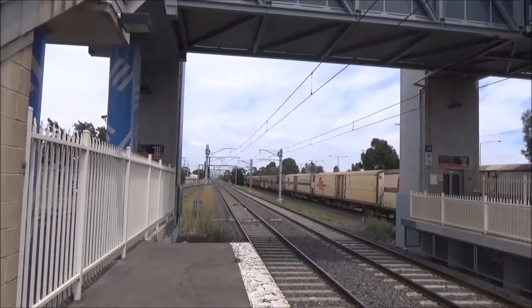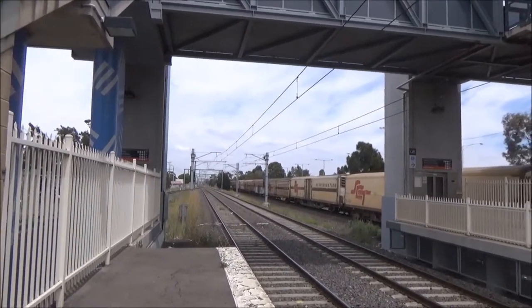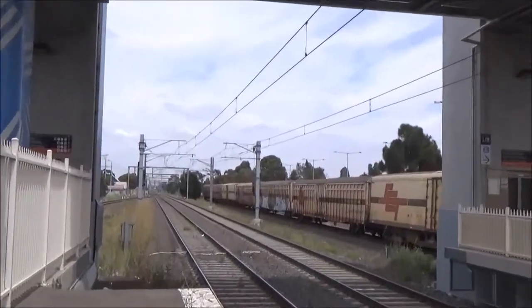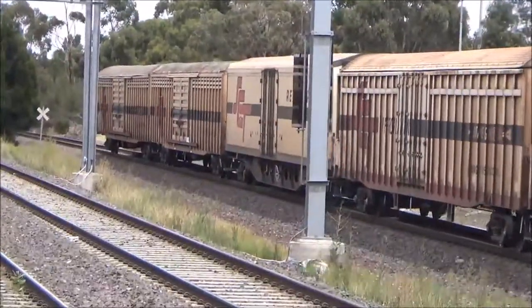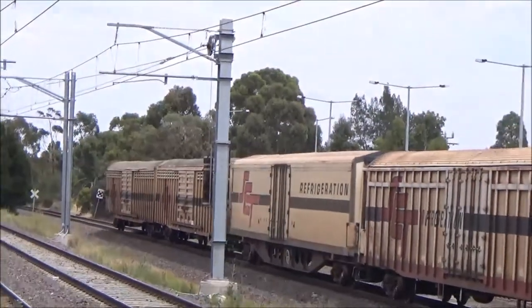Staggering along slowly. There's the rear. So this is a standard gauge freight train — it might have originated from Adelaide or Perth, somewhere like that.